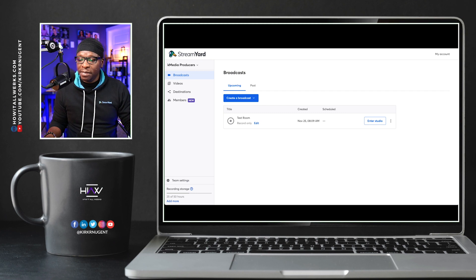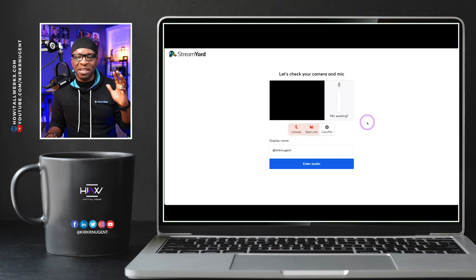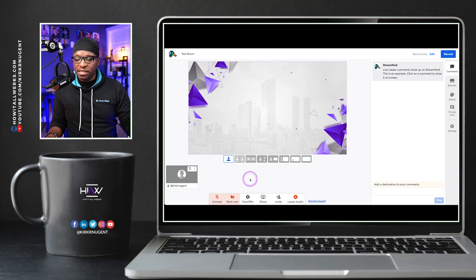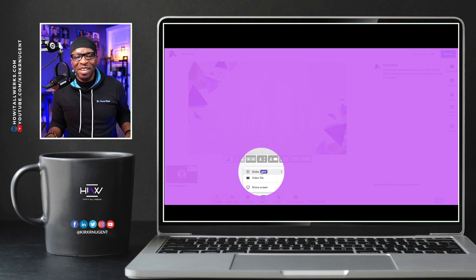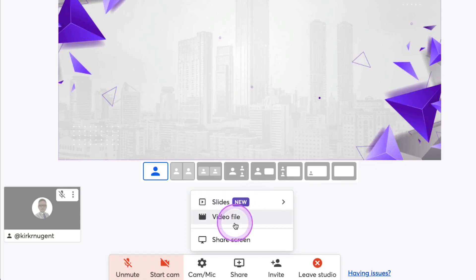Here we are on the desktop looking at StreamYard. We're going to go ahead and enter the broadcast room and look at where we can find SlideShare. It is down here on the bottom — you see where we have the share button down on the bottom. Let's zoom in a little bit. Down on the bottom here we have SlideShare. And if we click that, you'll notice there's something new here. It says 'Slides — New.' We could always do video file and share screen, but now we have Slides.